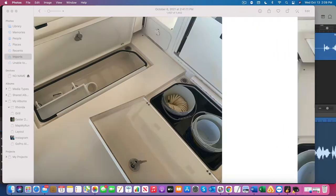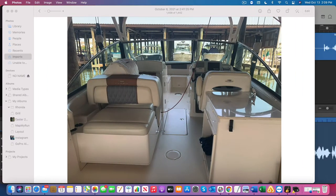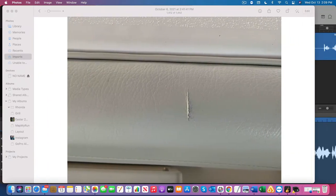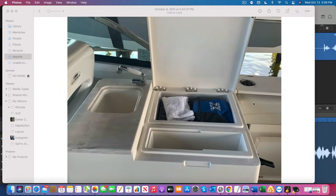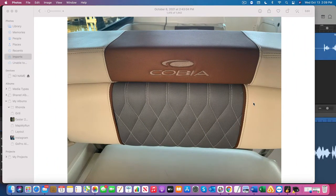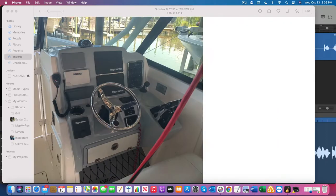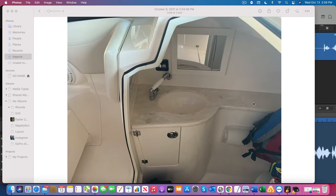We would appreciate you reaching out if you have any interest at all. We are asking $175,000 for this boat, and it comes with a 2016 Ameritrail trailer. We're happy to offer this trailer with the boat, and if you're interested, we'll put new tires on the trailer for you. If you're just interested in the boat, not a problem — we're willing to talk and put together a deal either way, whichever is beneficial for you.